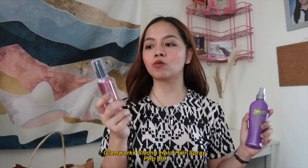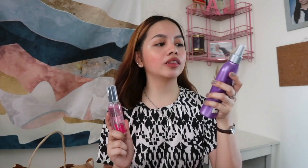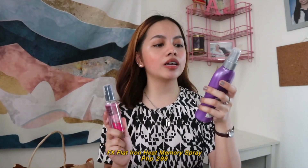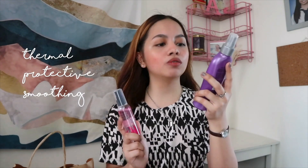For hair care products, the first one I have is the Glam Works Stronghold Hairspray for Php 69. Surprisingly, even though this product is inexpensive, it does its job really well — it keeps my hair intact and in place for a couple of hours. I paired this with the Flat Iron Heat Memory Spray, which gives a Thermal Protective Smoothing Shining Finish for Php 299. These two are a good combination.